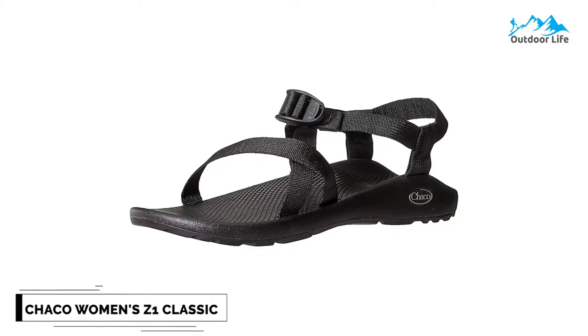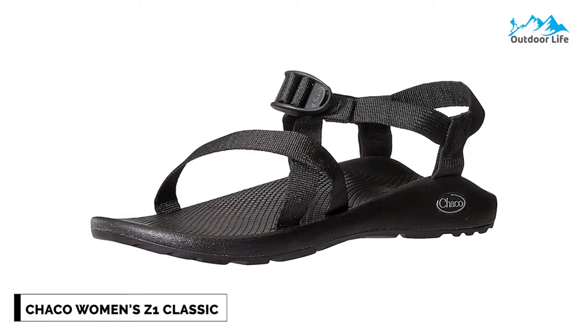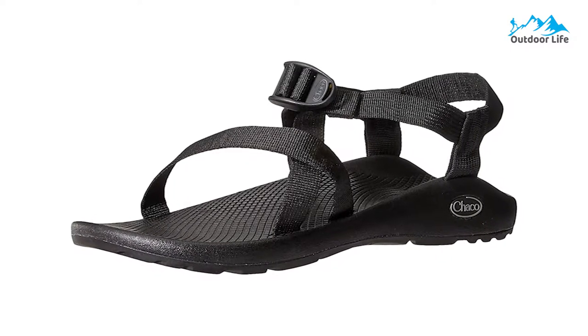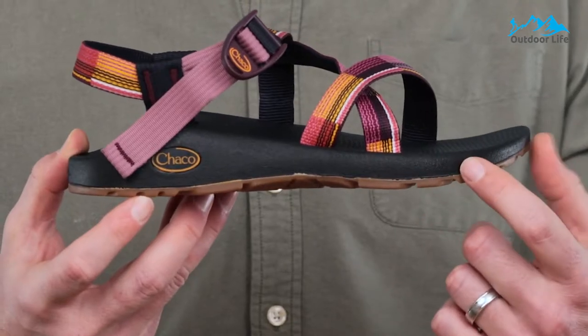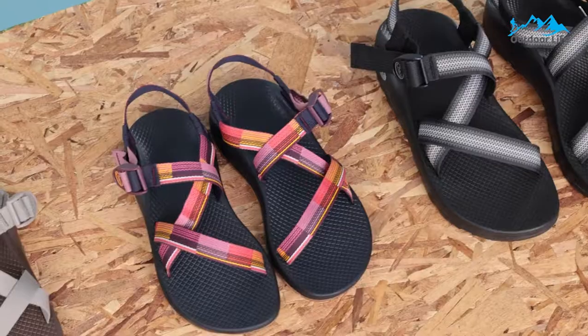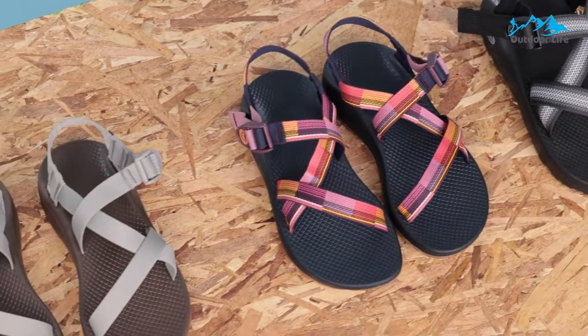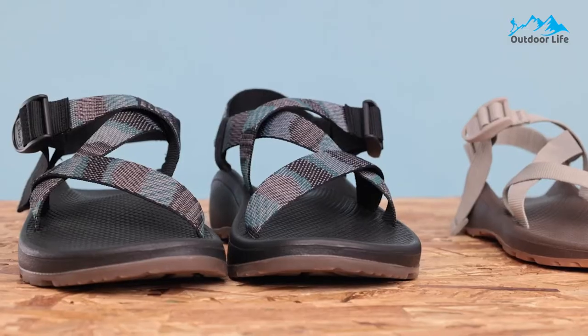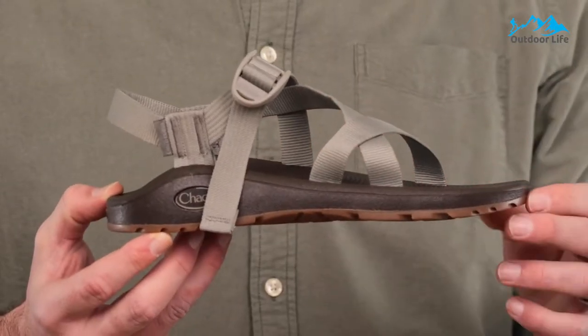Number 6: Chaco Women's Zone Classic Sandal. The Chaco Women's Zone Classic Sandal is known for its robust design and ability to absorb shocks. They keep your feet from feeling rocks and anything else uncomfortable you might tread over while making your way along the trail. The Chaco Loveseat Footbed provides continued support, whether in the backcountry, river rafting, or running errands in town.